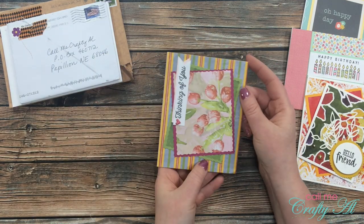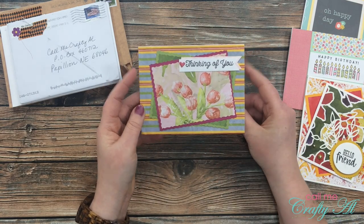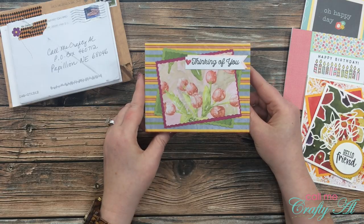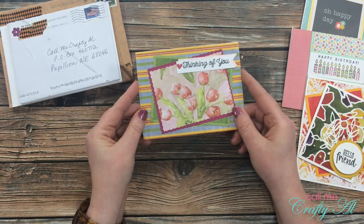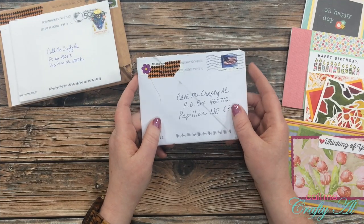Next is from Linda H, and this is going to be an April sheet load card. Linda has turned the sketch because the original was portrait, but she has turned it to be landscape — love that! That flower paper is beautiful. Thank you so much Linda for sharing that card.